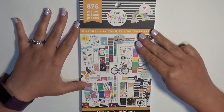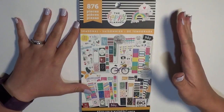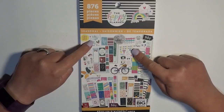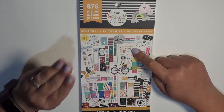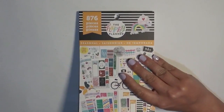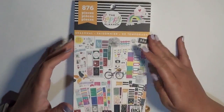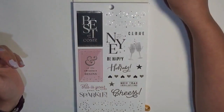Now we have full-size sticker books — I have three. I'll go from newest to oldest: the Seasonal from the most recent release, the Colorful Boxes from the last release, and then the Rainbow book from a while back that I finally got my hands on. I'll try to pause on pages with quotes so you can take a look.